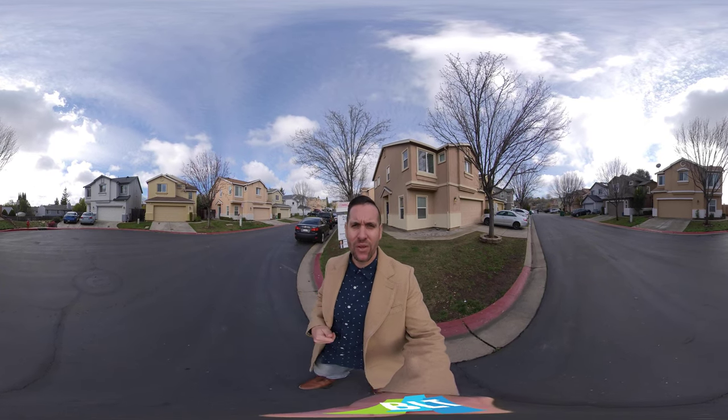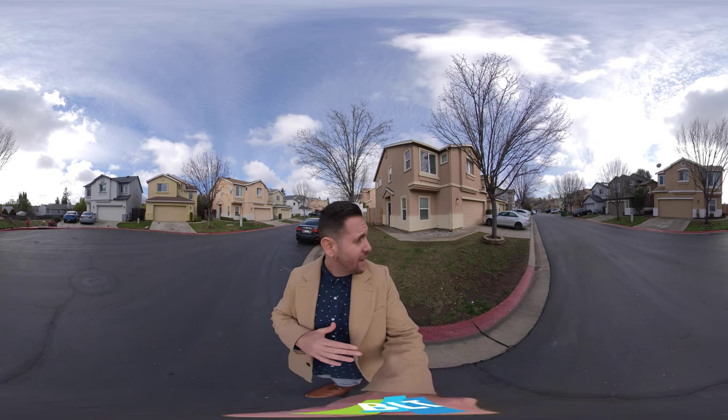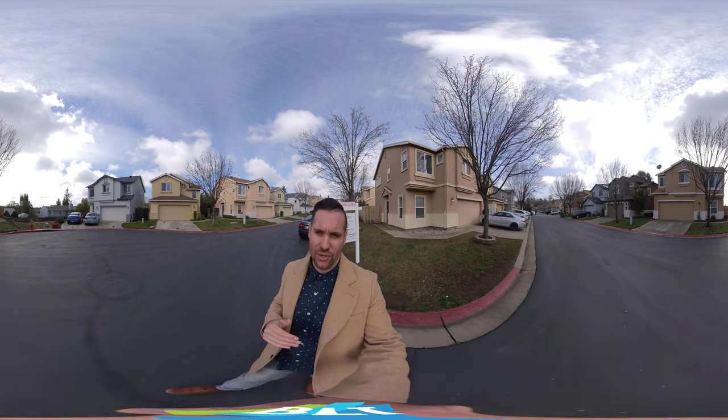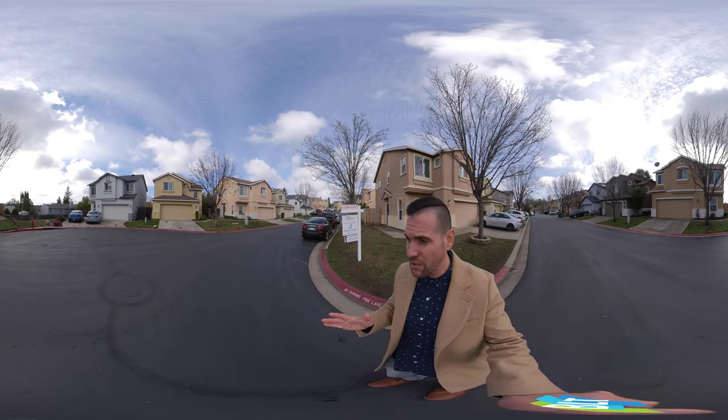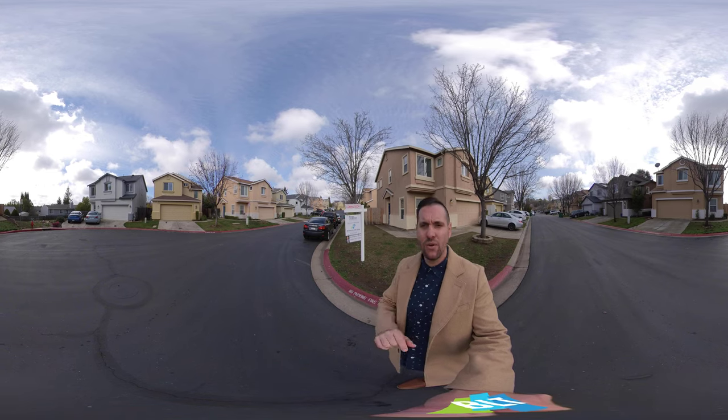Hello, this is Brandon Leon, Realtor with Better Homes and Gardens, and I am here in Cameron Park at 2576 Chesapeake Bay Circle. It's a nice little community, and as you can see, we are here with a real 360 home tour.